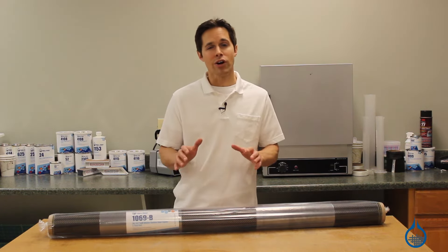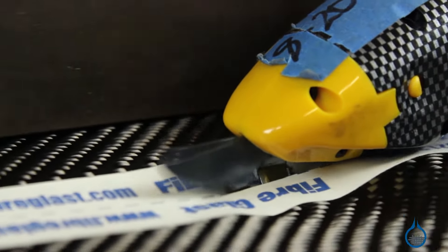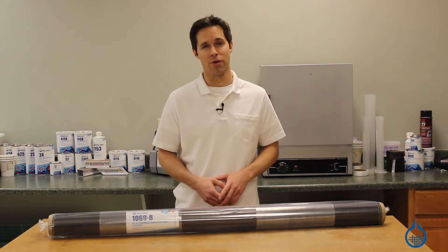At Fiberglast, we are committed to giving customers the best to ensure that every roll we handle is first quality and manufactured to the highest standards. As a result, you can expect the same properties and handling characteristics every time you order from us.